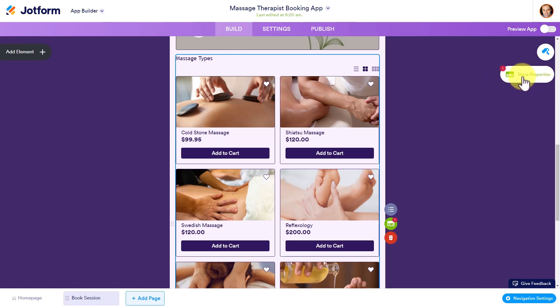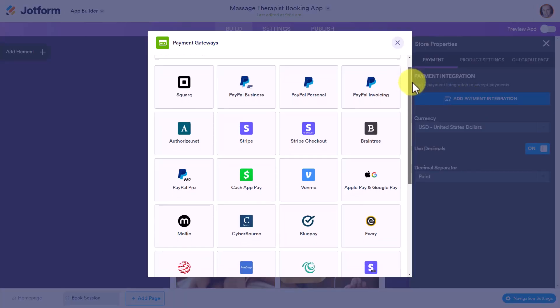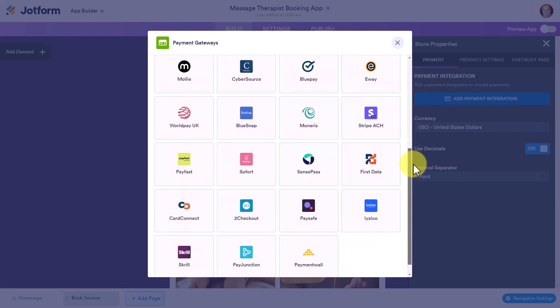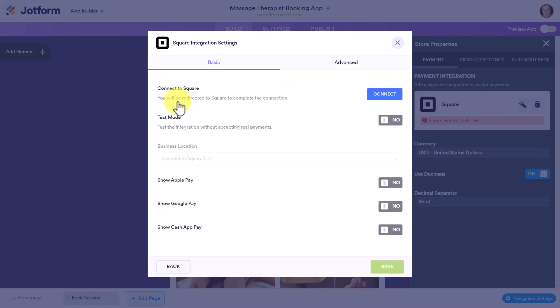Perhaps the most important thing when it comes to selling online is making sure that you get paid, and JotForm Store Builder makes that very easy. Here you can see this little payment card called Store Properties. If I click on this, it gives us the ability to integrate with a number of payment processors. Whether you use Square, PayPal, Stripe, Venmo, or almost anything else, you can make sure that you get paid today. Whichever payment option you'd like — let's select Square in this example — and it will walk you through how to connect it to your payment provider.